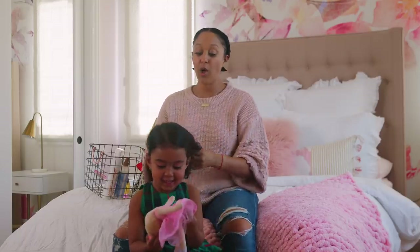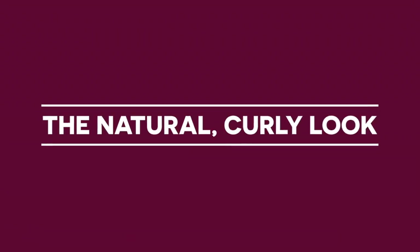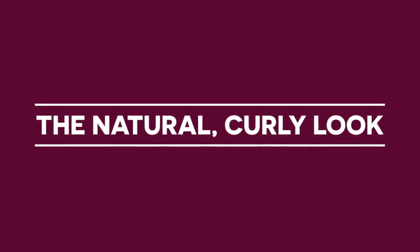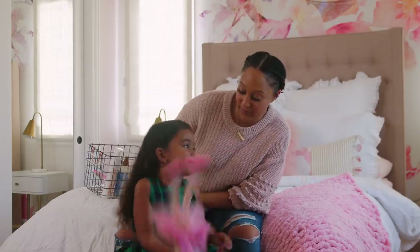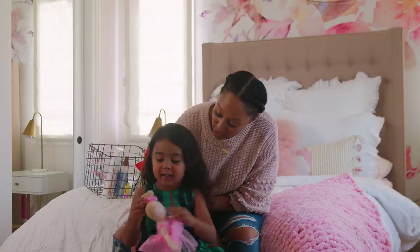So today, we're going to do three fun different holiday hairstyles. The first one: a natural curly hairstyle. Araya, you love your curls, don't you? And she says she loves when I do her hair too.